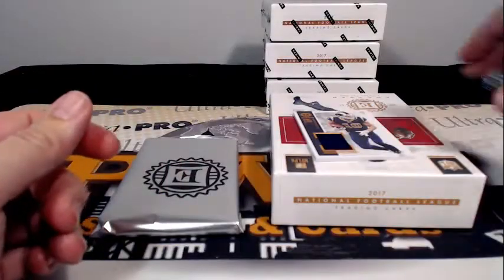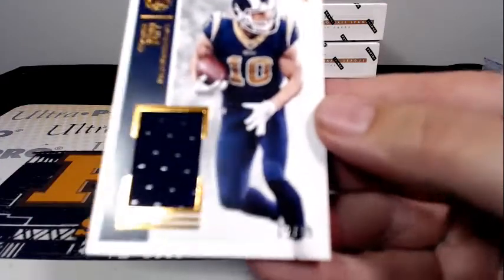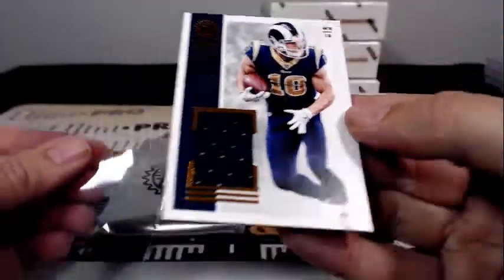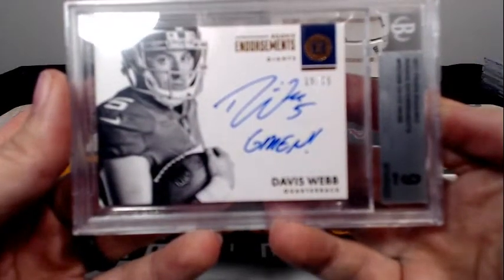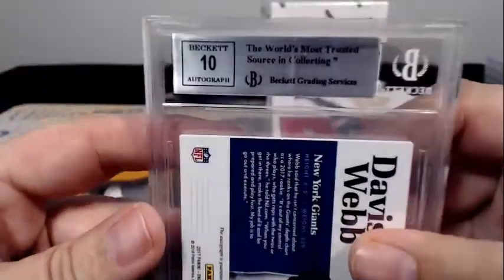And a Cooper Kupp 12 out of 49 single-color swatch going out to — come on, hook me up — 12 out of 49 for the Rams, Craig C. Jags and Panthers left. Here is a Davis Webb 19 of 75 Rookie Endorsements — it is a 9 on the card and a 10 on the autograph, going out to the Giants, Edward F.